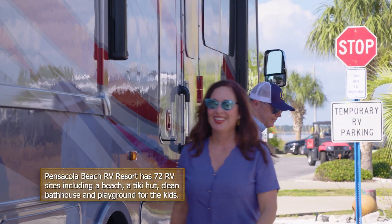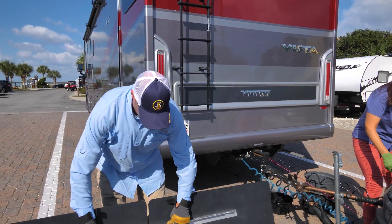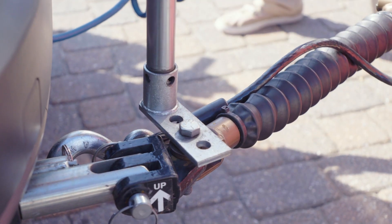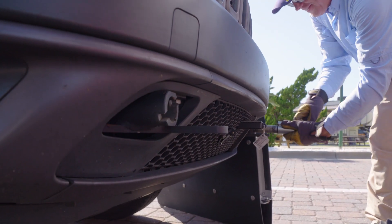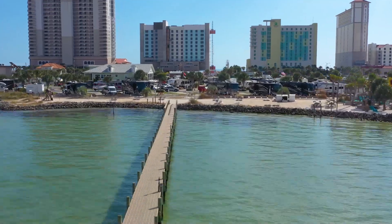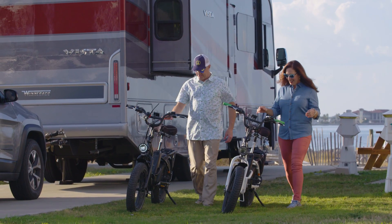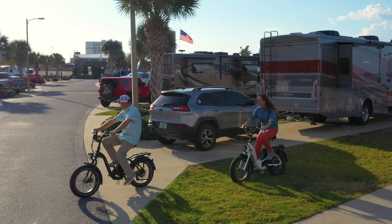Once we got to the campground, the first thing we have to do is unhook our tow vehicle — what we call the toad. When we put our jacks down for the week, it's home, and then we just venture out with the toad. I remember the first time I towed, I kept looking in the rear camera thinking 'who is this jerk following us' — it was our toad! After setting up camp, we pulled out the rad bikes and took a ride down to the pier.